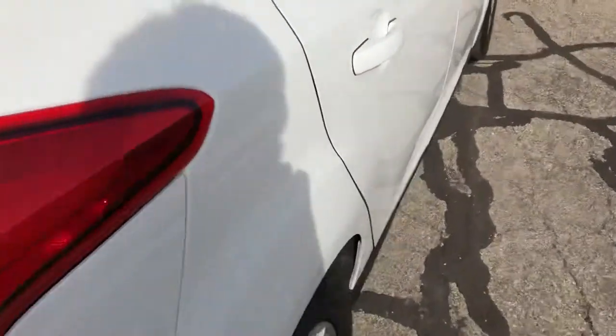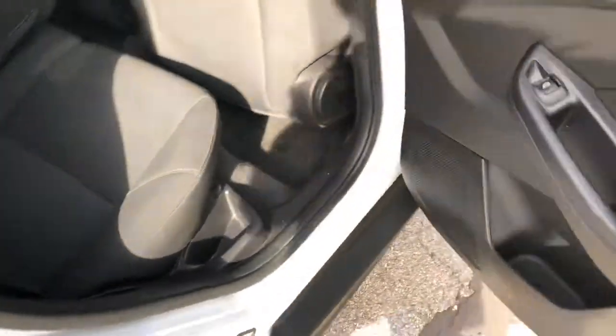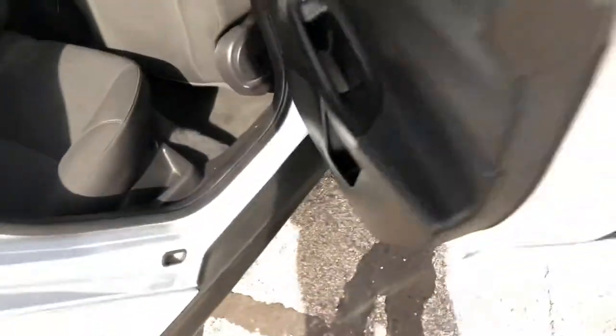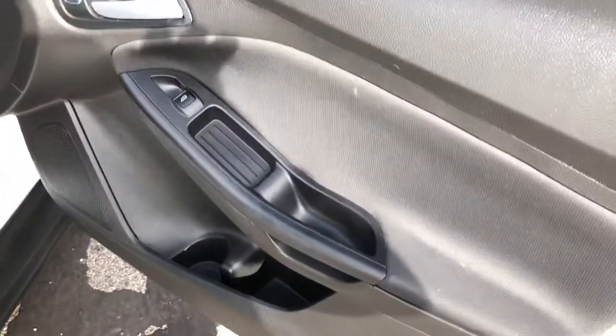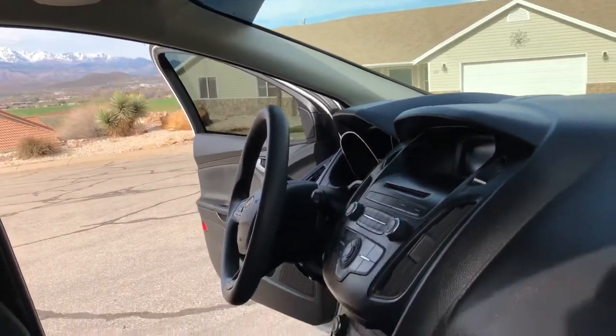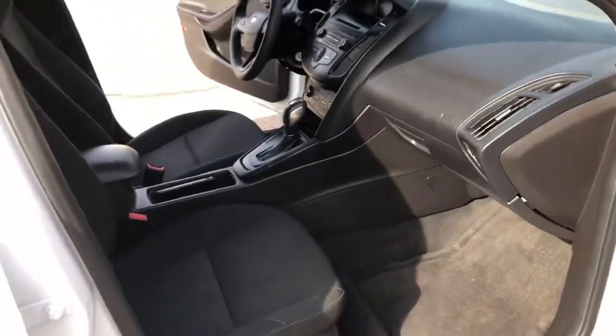Coming around to the passenger door panel — it's nice and clean, seat looks good. The driver and passenger side footwells look good and in good shape. Overall, really good — just cleanup and detail-type things. Nothing seems to be damaged. All carpets seem to be in good shape; that'll clean up really well.